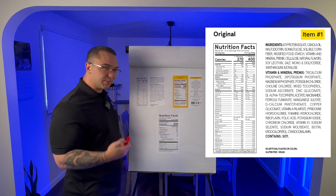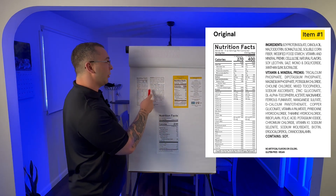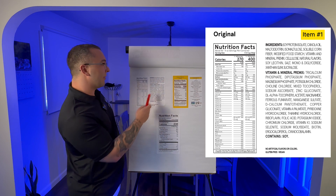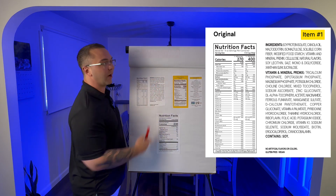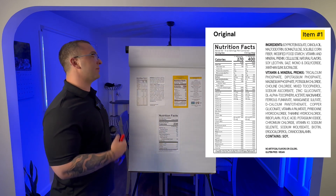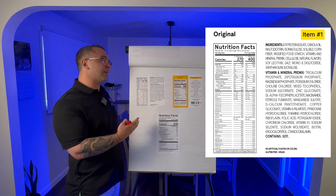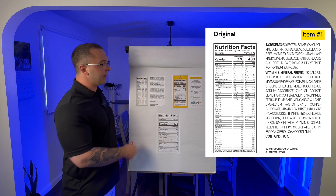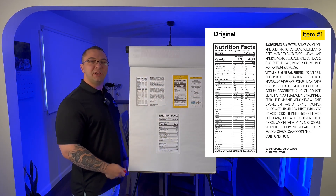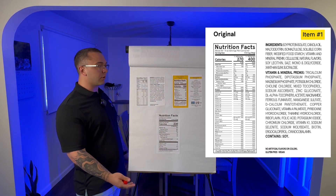We have soluble corn fiber — something they sneak into these products. It's actually high fructose corn syrup just further processed. We have modified food starches, natural flavors, and mono- and diglycerides which are emulsifiers — horrible for you. We have xanthan gum. So we have gums, seed oils, processed sugars, and sneaky even-more-processed high fructose corn syrup. And even in the vitamin panel they've thrown in cyanocobalamin, a B vitamin that has cyanide in it, and plain folic acid which tends to give a lot of people problems.